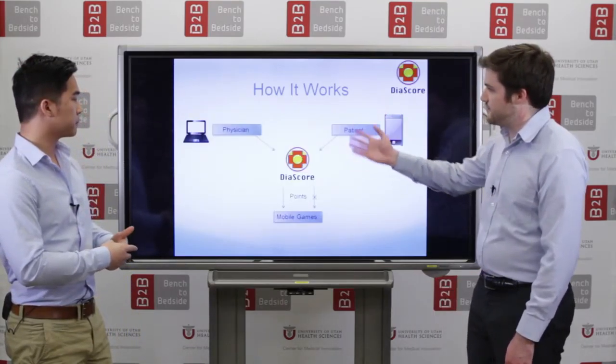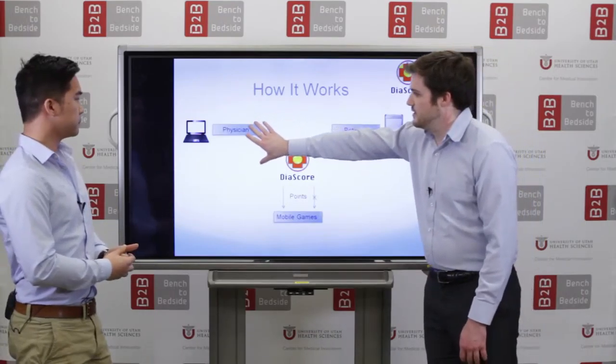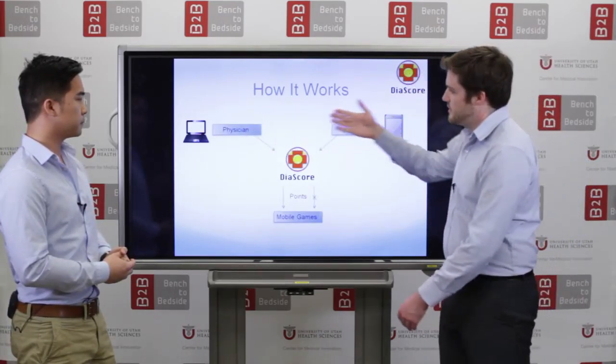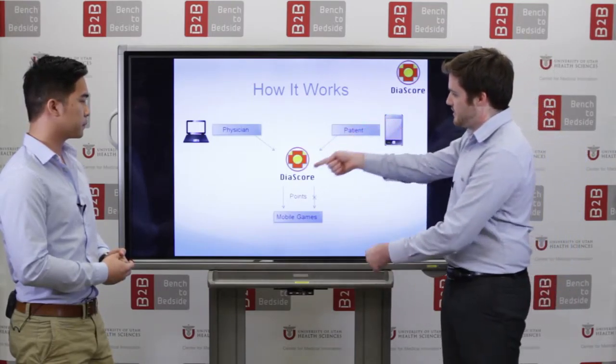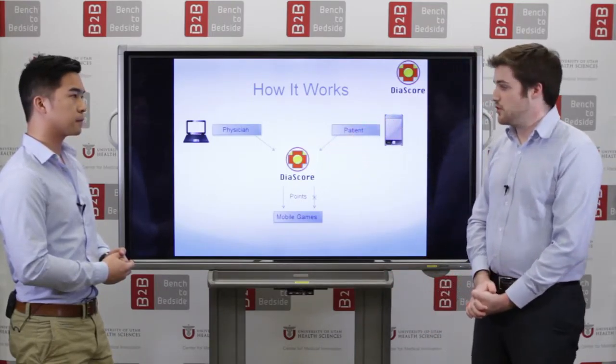Here is a graphic that shows how this will be used. The physician is the home base, the patient is the end user. The physician will set goals for managing diabetes, and Diascore will help to make sure those goals are met.